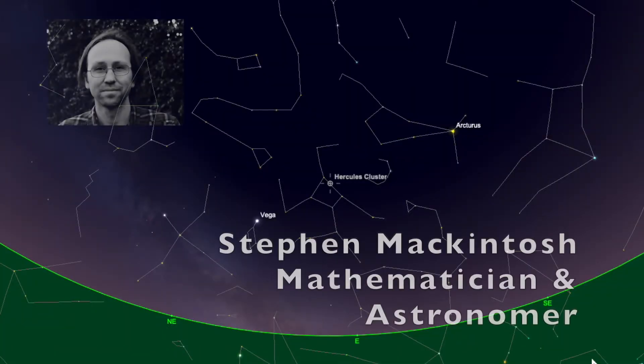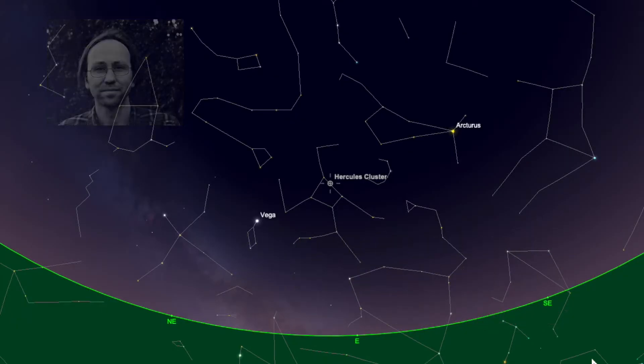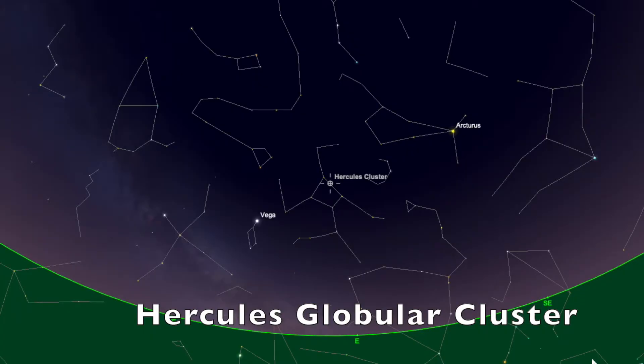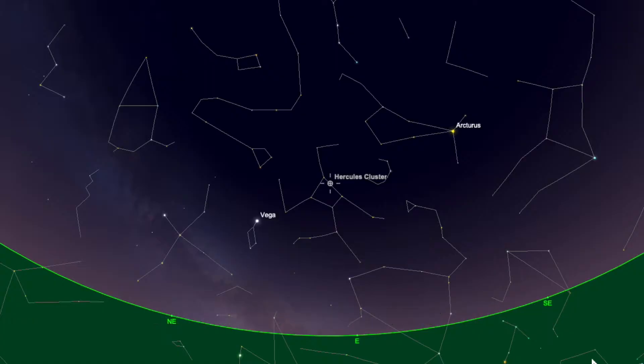Hello, Stephen here and we're going to bring you an individual object every couple of weeks that you might want to look at in the night sky. For the first video in this mini-series we're going to look at the Hercules globular cluster and I'm joined by my good friend and the astronomer at Glasgow Science Centre, Steve Owens.